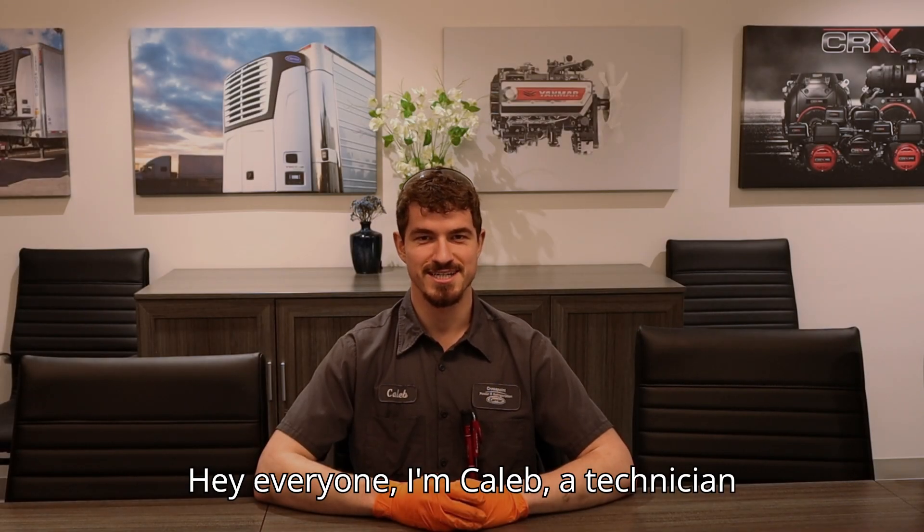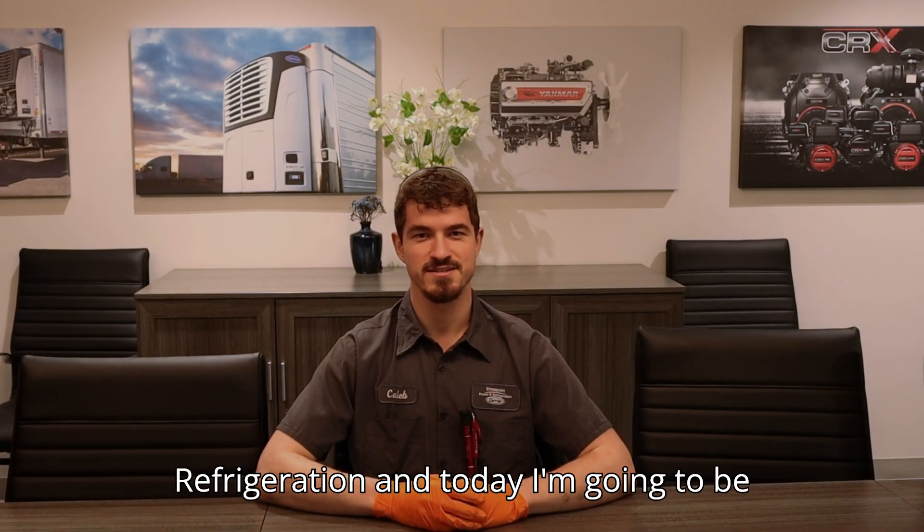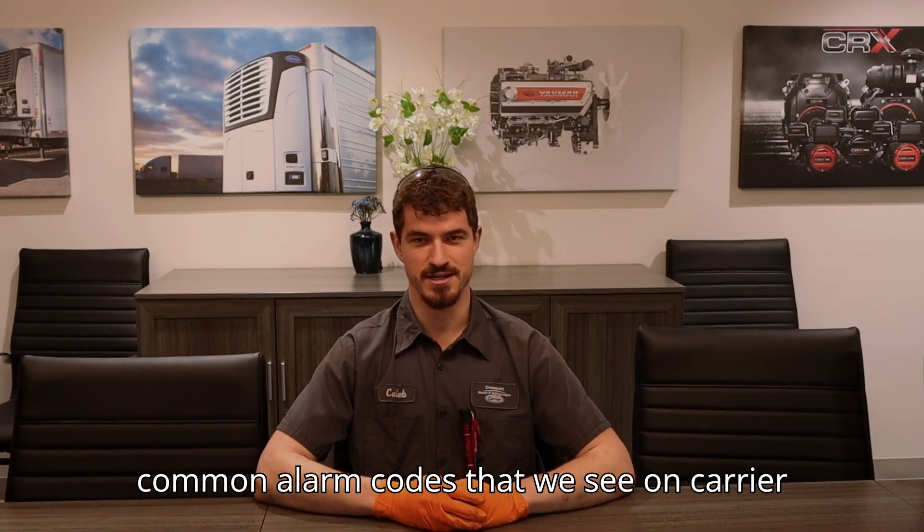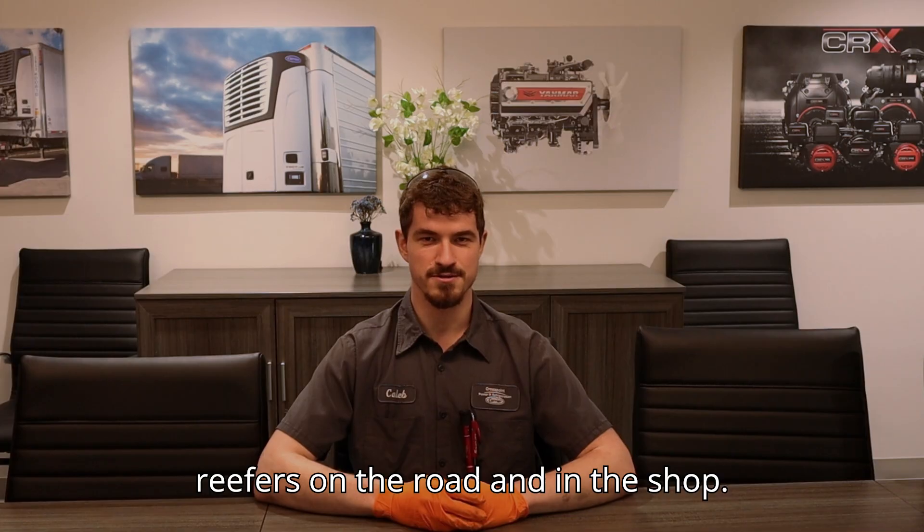Hey everyone, I'm Caleb, a technician here at Crosspoint Power and Refrigeration, and today I'm going to be walking you through some of the most common alarm codes that we see on carrier reefers on the road and in the shop.